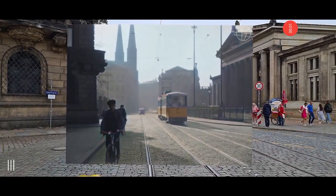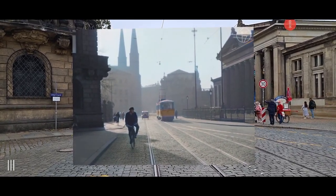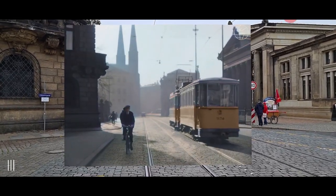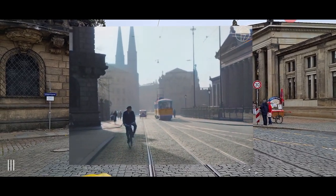Same place as last time, but now with increased footage — 60 frames per second, 4K resolution, and colorization. Just look at the tram and all the other colors. It's pretty amazing. This is how the place looked in 1936, basically.